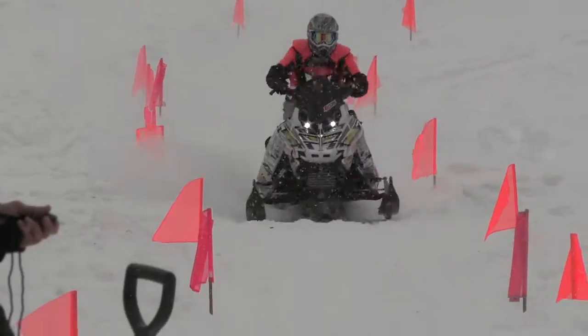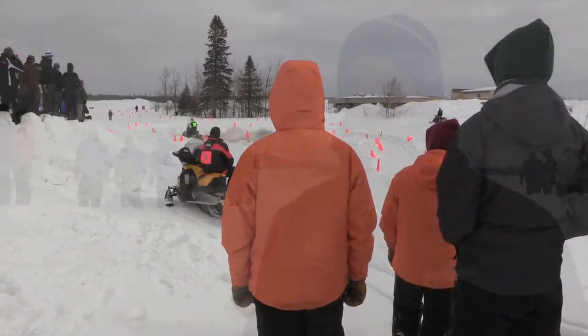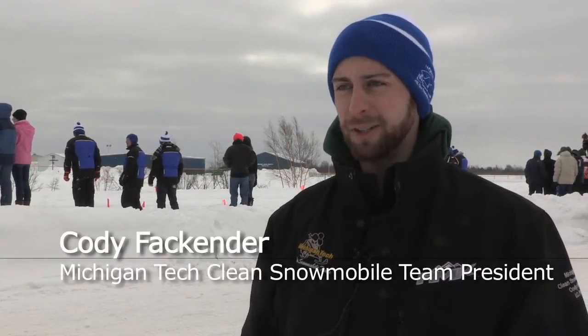We're not doing as well as we hoped. We've made it to Copper Harbor at least for the endurance run. Last night we worked till about midnight, got an engine replaced and rebuilt, and got the sled ready for a cold start and handling today.